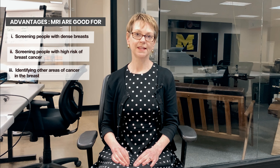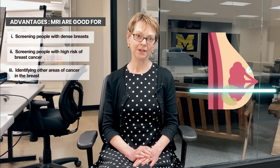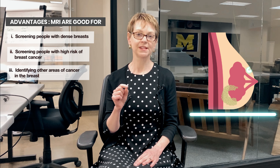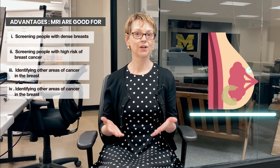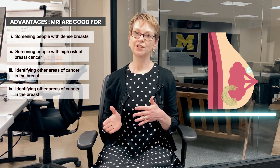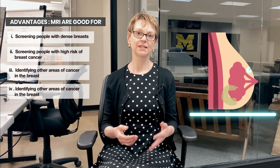MRIs can also be useful in identifying other areas in the breast that may have a separate focus or nodule of breast cancer. So let's say you have, for example, in the upper outer quadrant a breast cancer we see on mammogram. An MRI can sometimes identify another focus or area of breast cancer elsewhere in the breast. So that sounds like a good thing, right? Well, the problem is we actually don't have any evidence that outcomes are better — that survival is better or recurrence is better in people who have had an MRI.